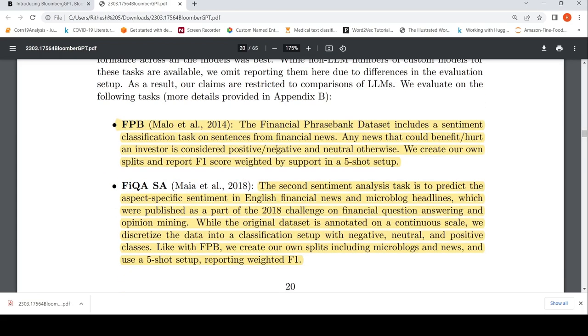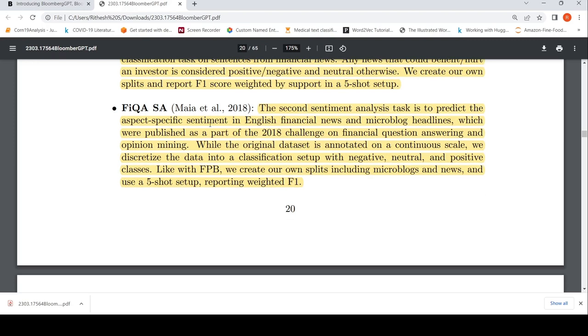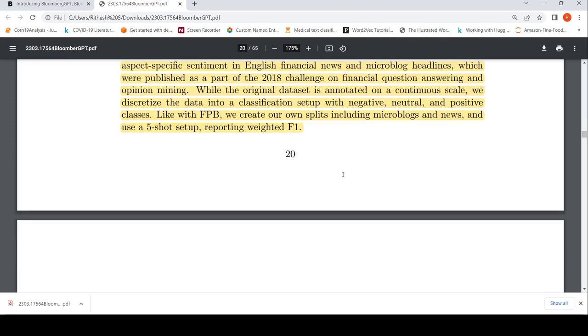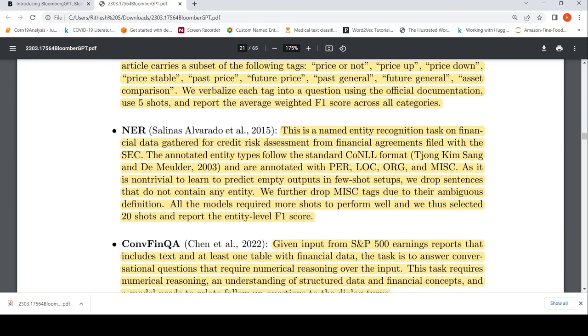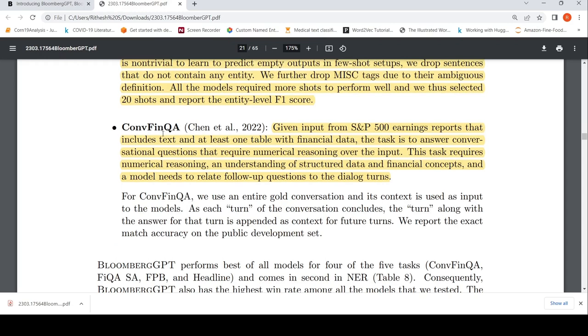The external financial benchmarks included: FPB — a sentiment classification task on financial news sentences; FIQASA — an aspect-specific sentiment analysis task; Headline — a binary classification task on whether a news headline in the gold commodity domain includes certain information such as price or price-up tags; a named entity recognition task from financial agreements filed with the SEC for credit risk assessment; and ConFinQA — which includes S&P 500 earnings report text and tables, requiring numerical reasoning to answer conversational questions.